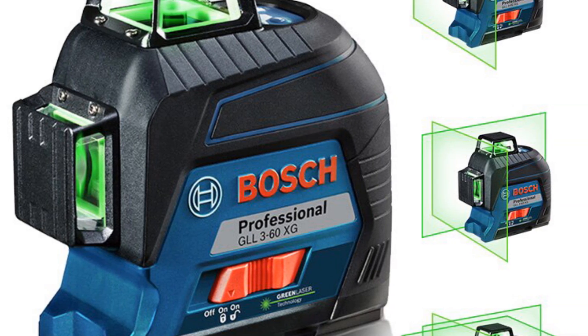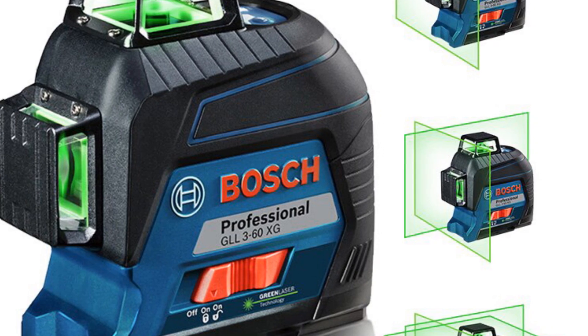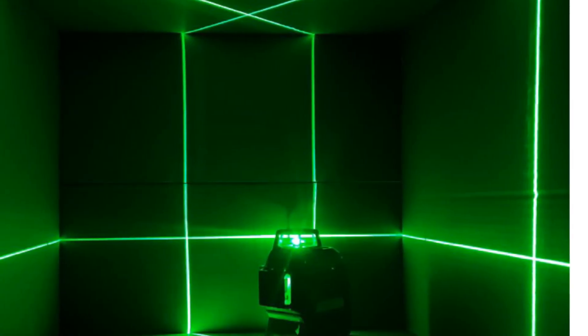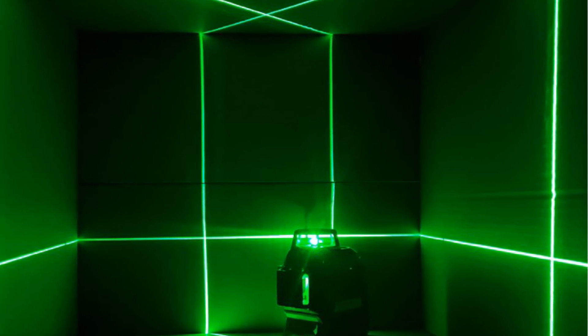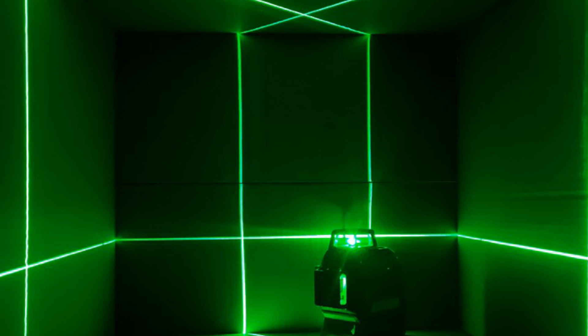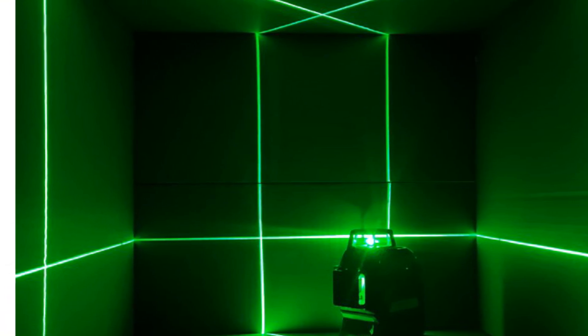The laser working range of the BOSCJ 12-Lines Laser Level is impressive. In standard mode, it offers a range of 30 meters, providing ample coverage for most alignment tasks. In receive mode, the range is 25 meters, ensuring accurate measurements even when working in challenging conditions.